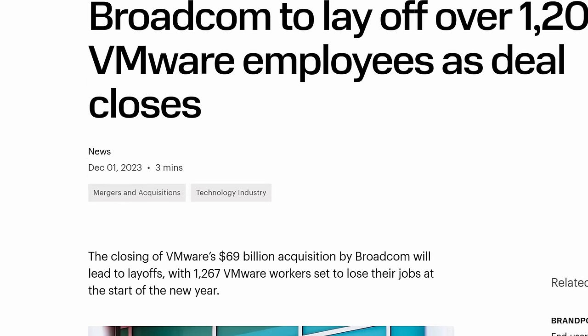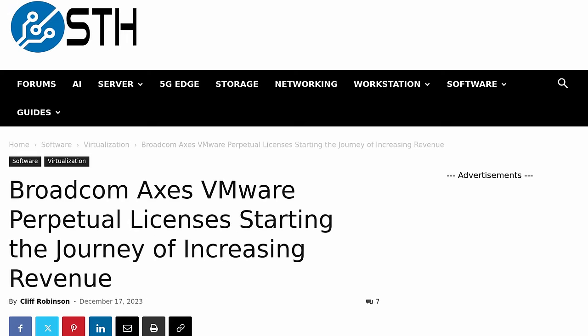Tom here from Warren Systems. It is December of 2023 and the Broadcom acquisition of VMware is going exactly as we expected it to. Let's talk about some alternatives out there.